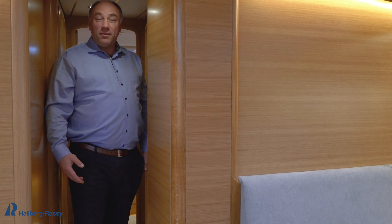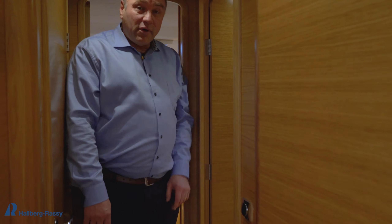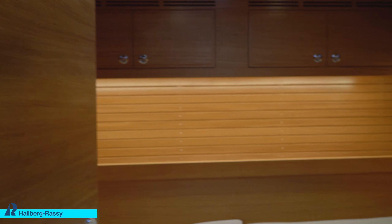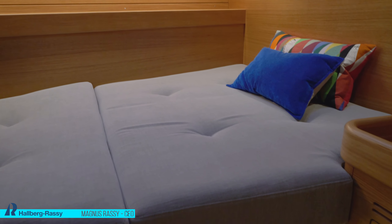Now I will show you the starboard cabin, which is here. It's a double berth, and if you prefer, you can also order the boat with an upper pullman berth that can be folded away.